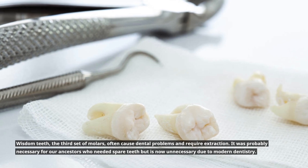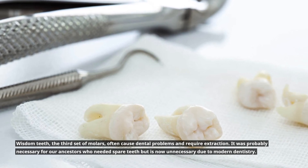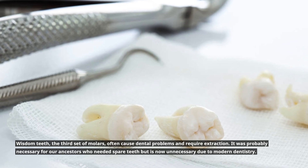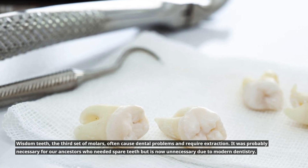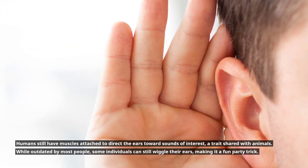Wisdom teeth, the third set of molars, often cause dental problems and require extraction. They were likely necessary for our ancestors who needed spare teeth, but are now unnecessary due to modern dentistry.